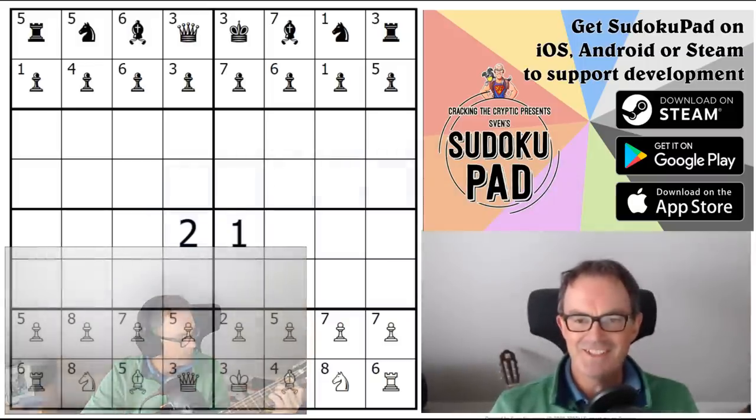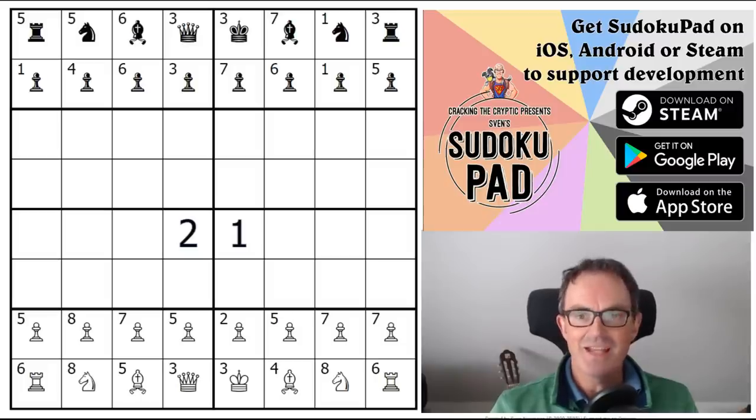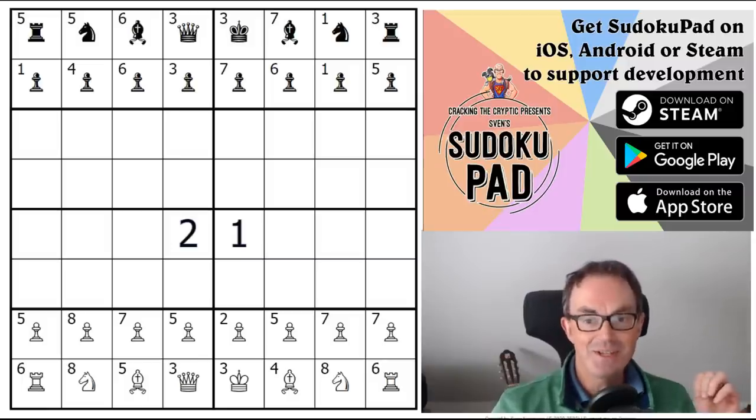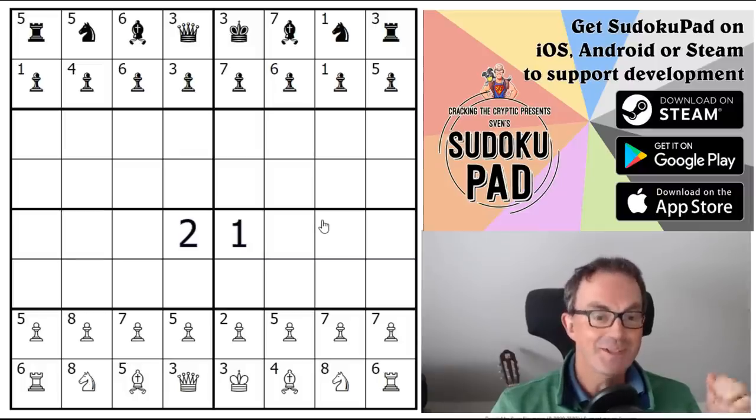Hello and welcome to Sunday's edition of Cracking the Cryptic, where today we are featuring what must be one of the most original puzzles we have ever tried to solve. It's called Ein Echtes Schachsudoku, which apparently is German for 'a real chess sudoku,' and it's by Christian Koenig. I think it must be a sort of response to Christian's uncomfortableness with our usual description of what a chess sudoku is.